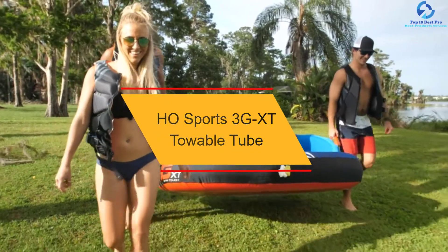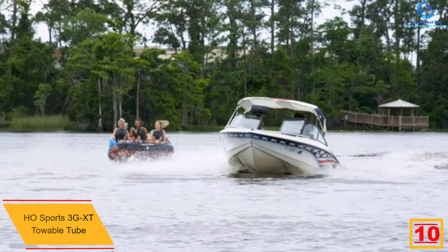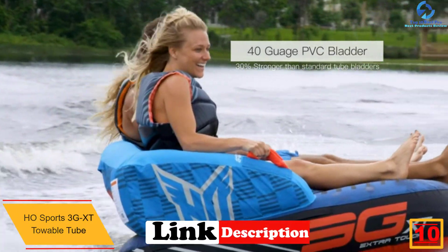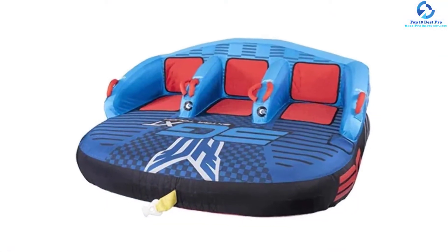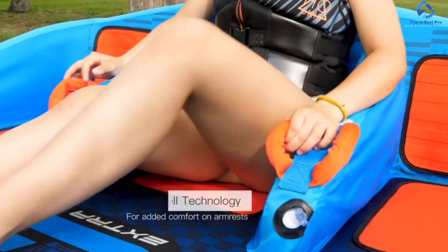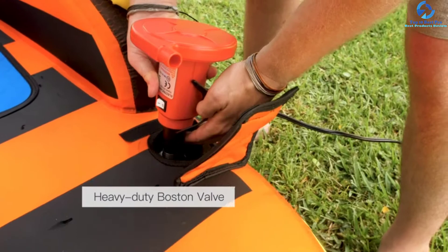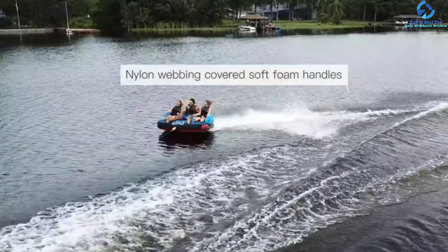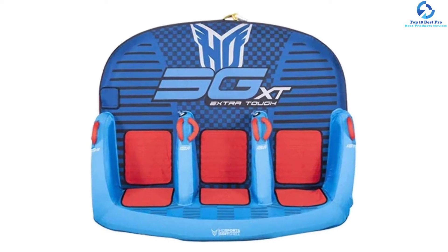Starting at number 10, we have the HOE Sports 3GXT Towable Tube. The 3GXT towable tube is characterized by the extra tough model of HOE's most prevalent tube. The 3G towable tube provides many towing options — kneeling and lounge style seats on the elegant neoprene pads while riding from the opposite way. The two towing options are equivalent to double the fun, though the boat tube can only accommodate 3 riders. A 3-year limited warranty accompanies the towable tube, and it's made with the finest materials and neoprene pads that cushion your knees whenever you are towing.